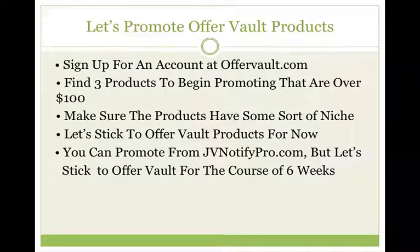Let's promote OfferVault products. If you don't know what OfferVault is, it's a website that has various products that you can promote. Just sign up for an account at OfferVault.com, then find three products to begin promoting that are over $100. Make sure that the products have some sort of niche, and let's stick to OfferVault products for now.